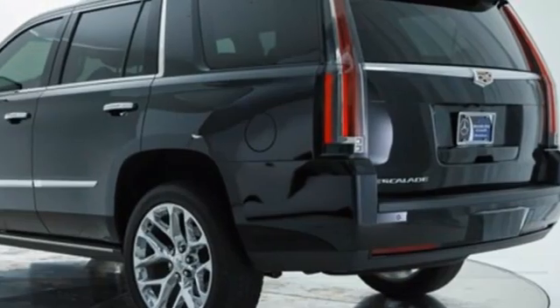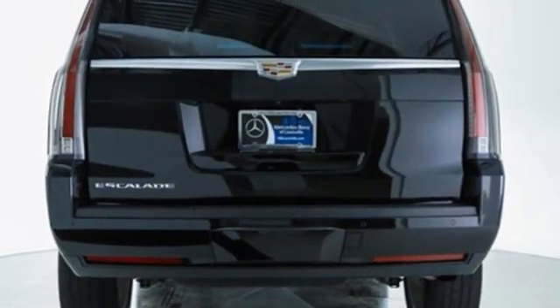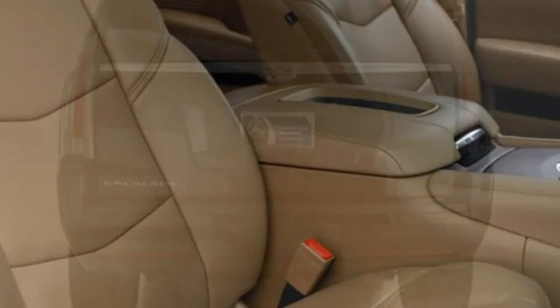Rear parking sensors, streaming audio, Wi-Fi hotspot, dual zone climate control, auto dimming rear view mirror, and automatic transmission.